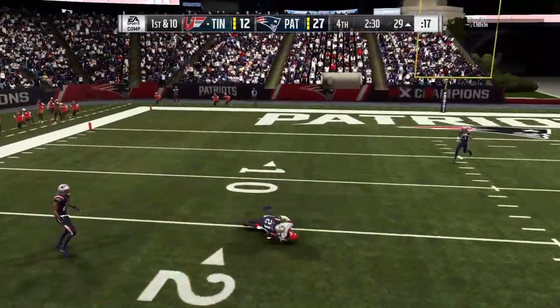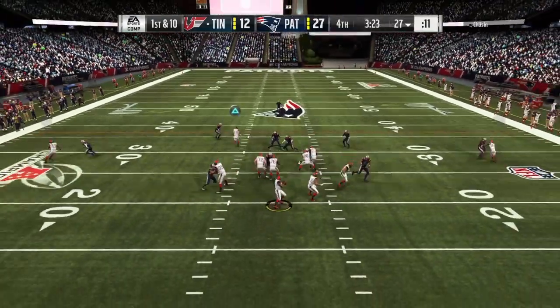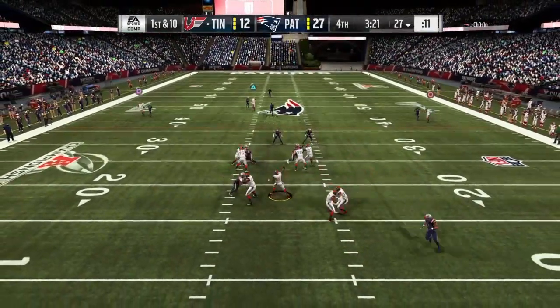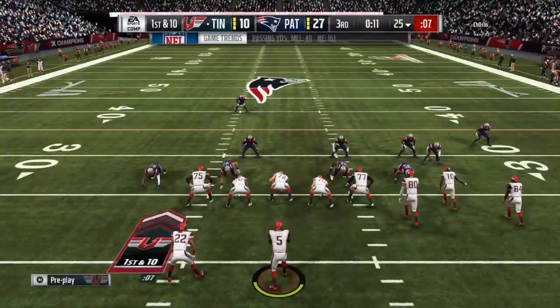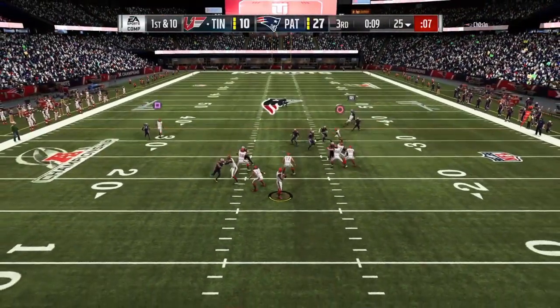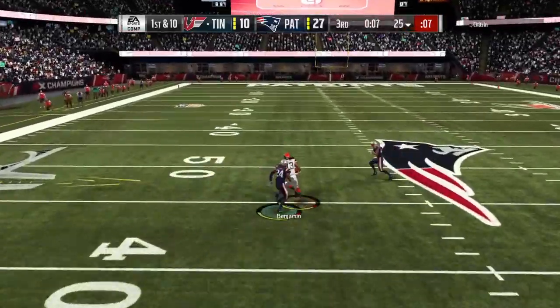The route running itself was okay — he got decent separation, nothing too crazy. But considering he's going up against top corners every single time, I wasn't expecting much separation. Sometimes he would surprise me though, getting that kind of separation against those corners.